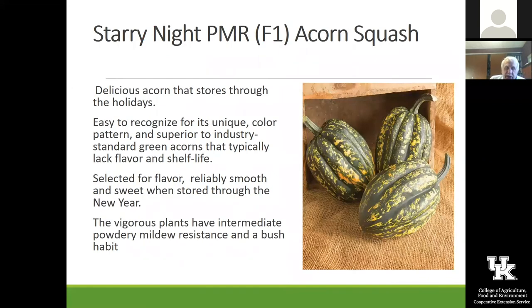Starry Night is an acorn squash we grew last year and everybody really did like it. It has a different, speckled color to it and is kind of a neat one. When it was sliced and baked, it was excellent.